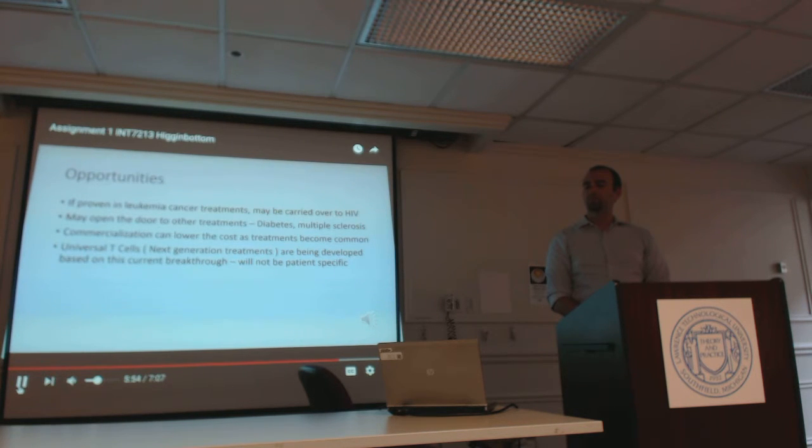There are some opportunities and benefits to immune engineering. If proven in leukemia cancer treatments, it may very well be carried over to HIV treatments, and may open the door to other treatments as well — diabetes, multiple sclerosis, etc. may all have an immune engineering trial underway. Commercialization can lower the cost as treatments become more common, and universal T cells, the next generation of treatment, are being developed based on this current breakthrough. It will not be patient-specific, and specific centers will not need to be utilized in order to treat patients.